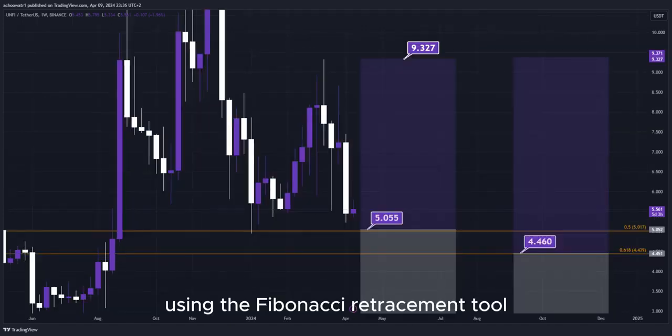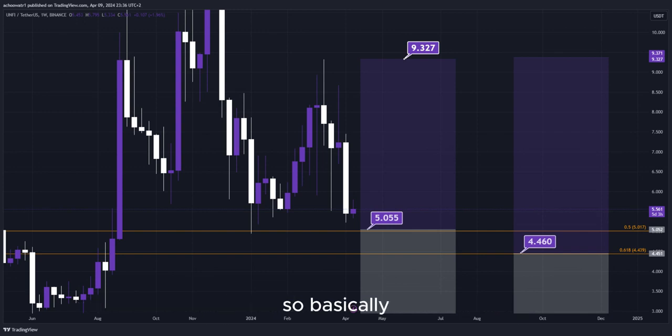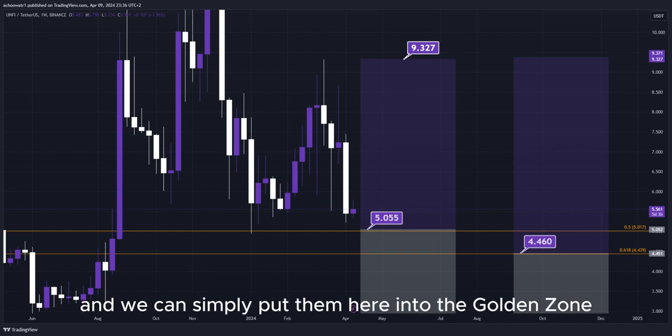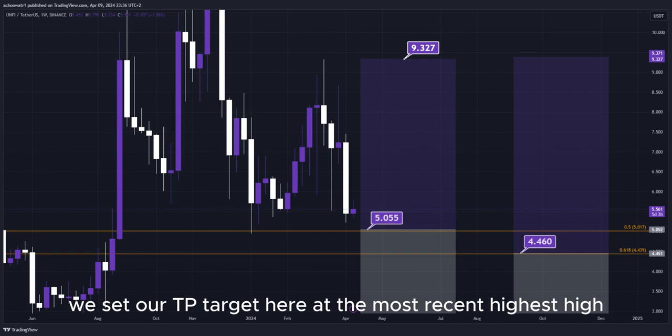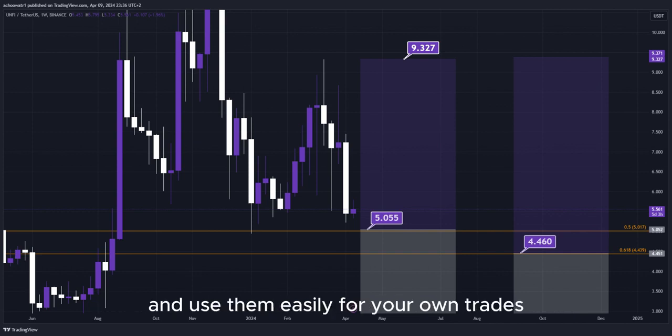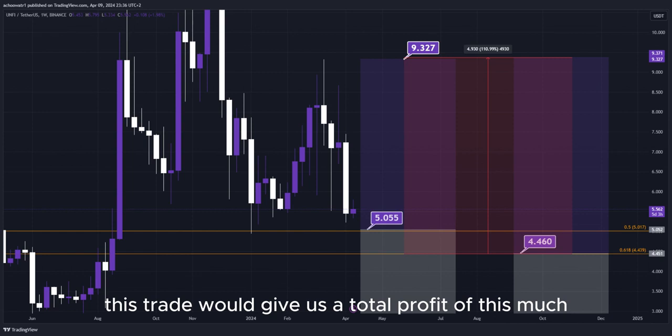Using the Fibonacci retracement tool, we now have the golden zone right here and right here. We have two different DCA limit buy order entry points, and we can simply put them here into the golden zone. We set our TP target here at the most recent highest high, and all the prices are marked here on the chart so you can copy them and use them easily for your own trades. This trade would give us a total profit of this much percentage.